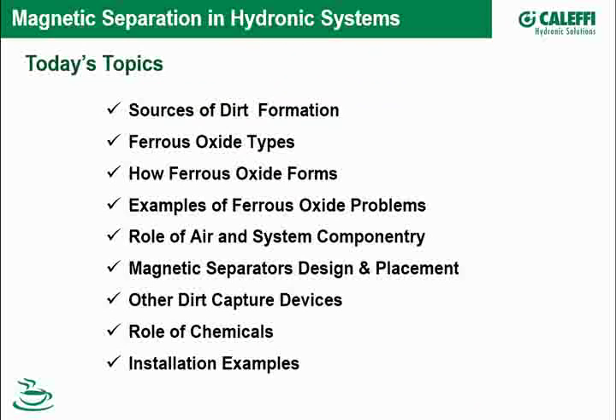So, magnetic separation and hydronic systems. I'll be covering sources of dirt formation, and within those sources, a particular type called ferrous oxide. We're going to delve into the details of this particular type of debris and some of the problems it creates for us as designers and maintainers of hydronic systems — how it forms, the problems it causes, and the important role of air and system componentry.